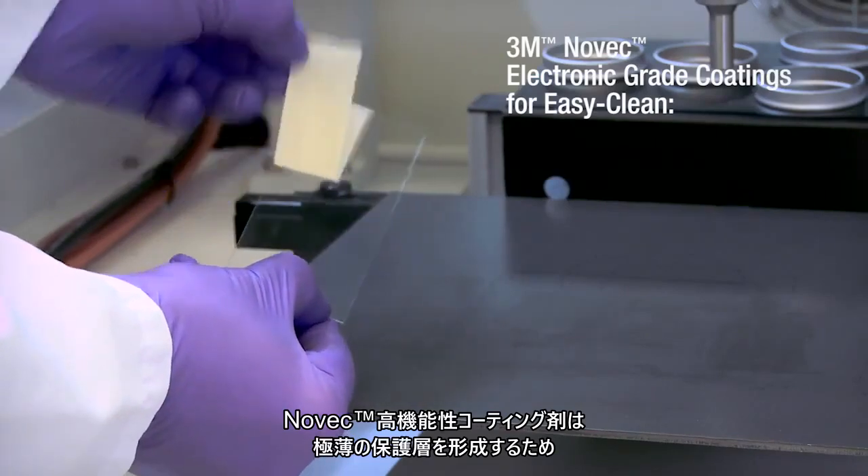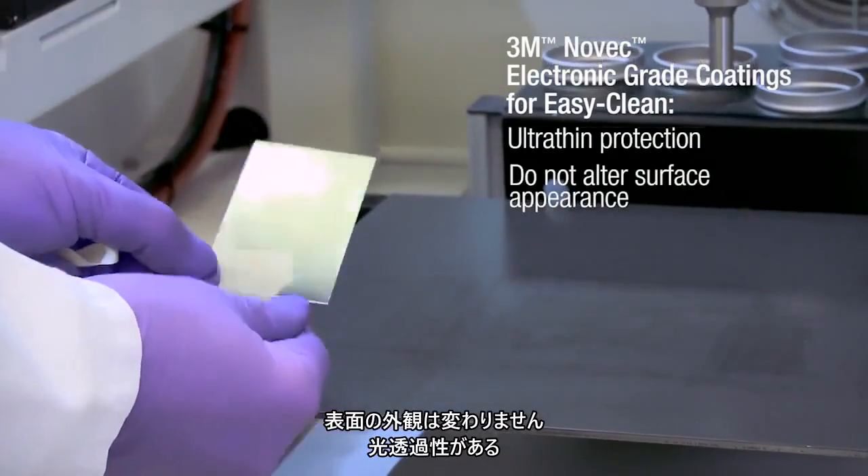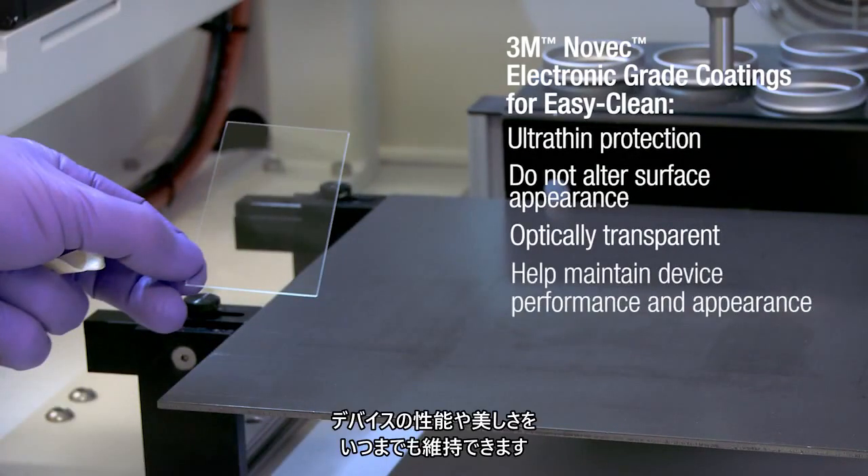Novec electronic grade coatings create an ultra thin protective layer and do not alter surface appearance. The optically transparent coatings repel oil and grime, helping maintain device performance and appearance.